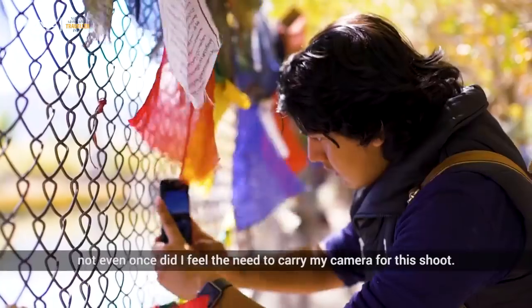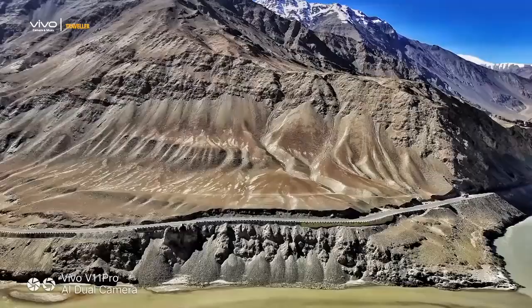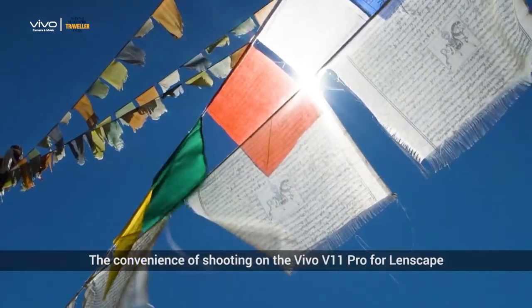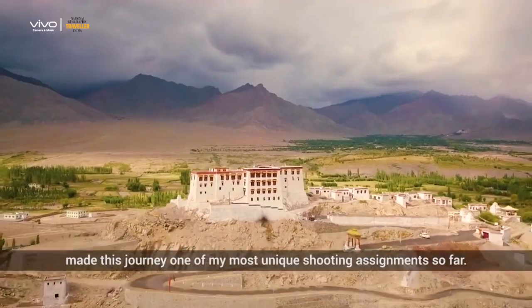Armed with this phone and shooting DSLR quality shots, not even once did I feel the need to carry my camera for this shoot. Shooting on the Vivo V11 Pro in Ladakh was a great experience. The convenience of shooting on the Vivo V11 Pro for Lenscape made this journey one of my most unique shooting assignments so far.